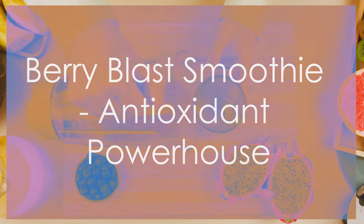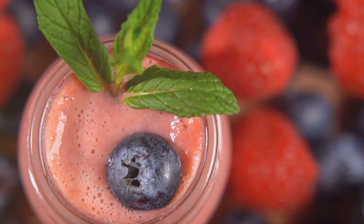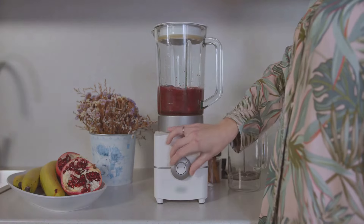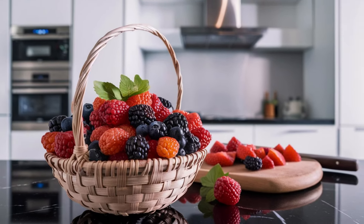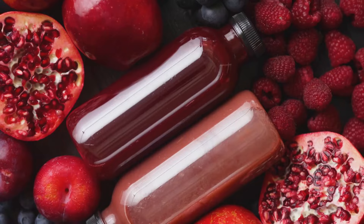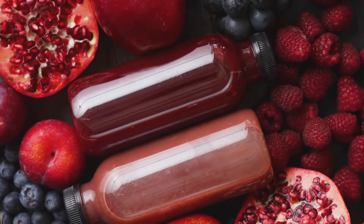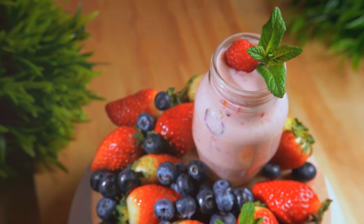Now let's move on to something a bit more indulgent, shall we? This next recipe is for all you berry lovers out there. We're talking about a berry blast smoothie that's bursting with flavor and antioxidants. Forget those sugary store-bought versions — this is the real deal. First up, a cup of mixed berries: strawberries, raspberries, blueberries, whichever you fancy. Berries are packed with antioxidants which help protect your cells from damage and keep you looking and feeling younger. Plus they taste awesomely fantastic.